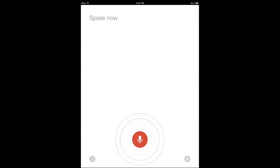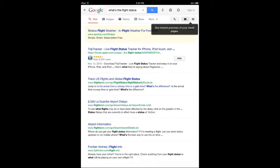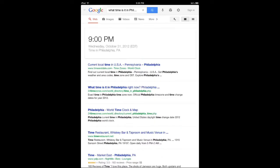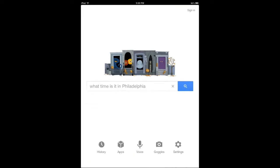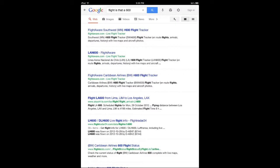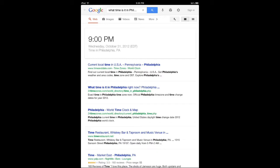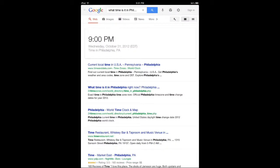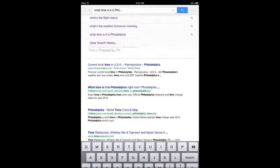[Query: "What's the flight status 600?"] Let me do that again. [Retry: "Flight status 600."] So it's not accurate — it's probably my accent, or the way I talk. Maybe I talk too fast and it can't recognize that command, but technically it should be able to.